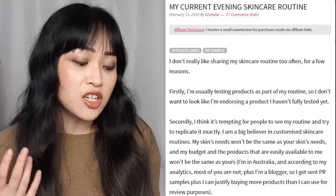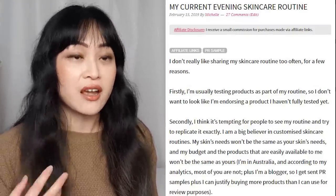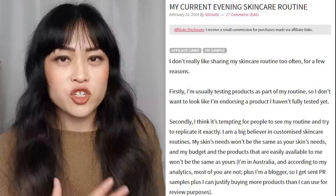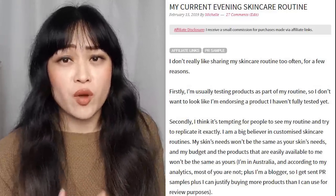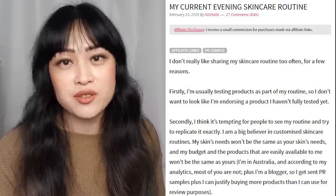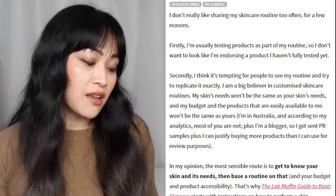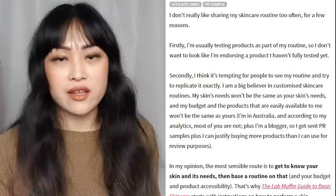So here's what I said in my post: I don't like sharing my routine that often because I'm testing products and I don't want to endorse something that I haven't fully tested yet. That is still the case — I still have to test lots of products and I feel a little bit uncomfortable sharing it before I've really had a proper opinion. Also when I share it, a lot of people tend to ask me what I feel about that product and I'm usually not quite ready yet — when I'm ready I will post a review. Secondly, I think it's tempting for people to see my routine and try to copy it exactly — my skin's needs aren't the same as another person's skin's needs.